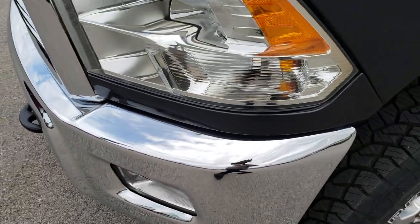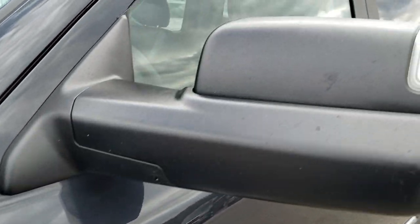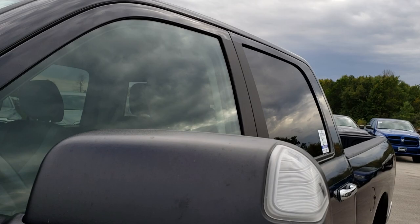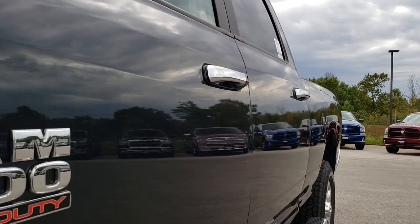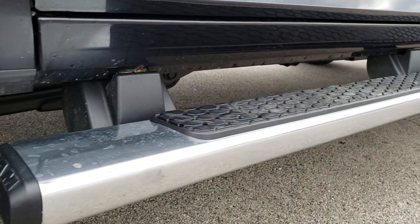Maximum Steel Metallic is the color. We shoot all of our videos in 1080p, so if you have HD capabilities on your computer, tablet, or smartphone device, turn them on right now — because it's like you're right here looking at the truck with me.